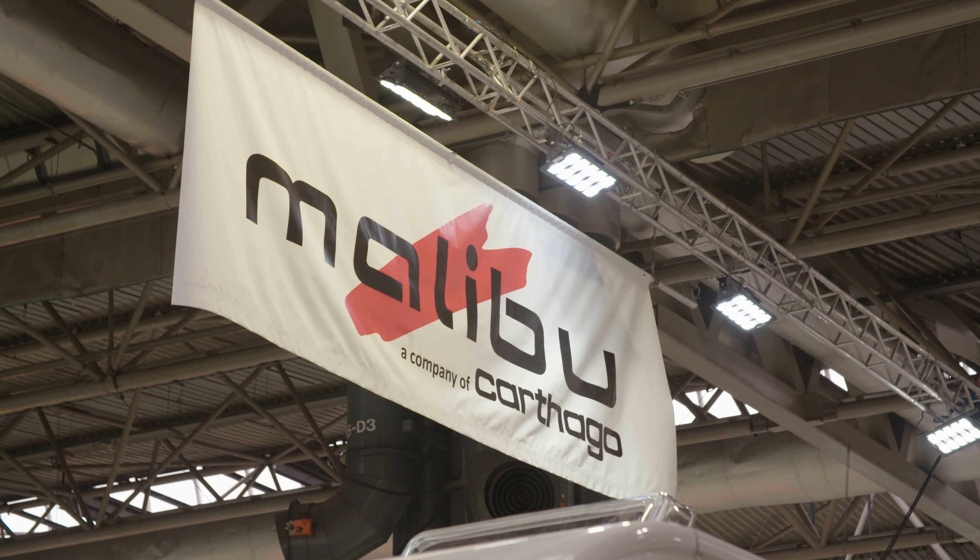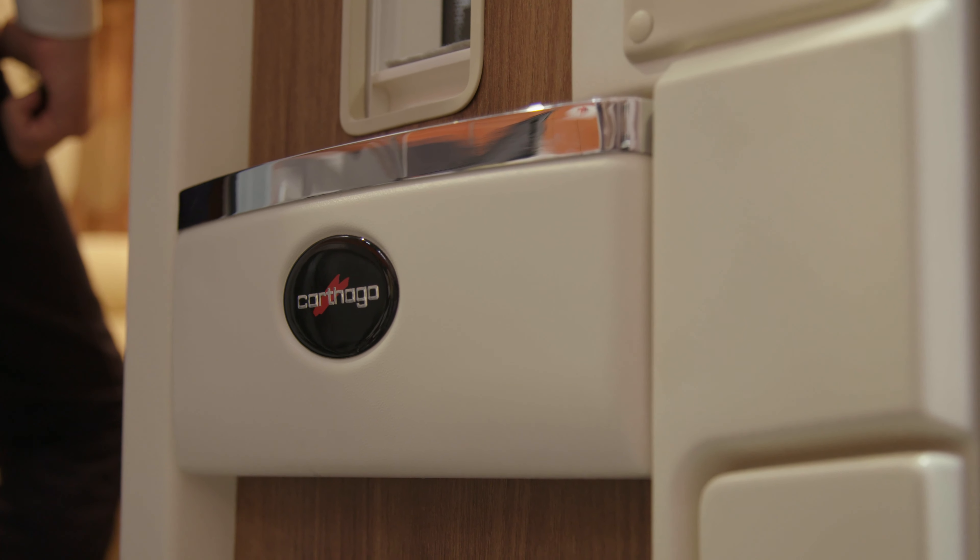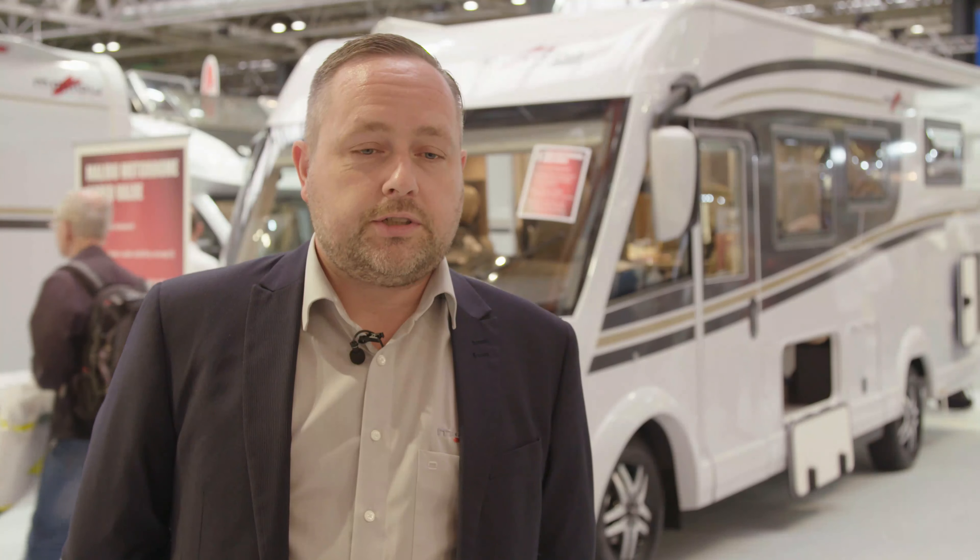Malibu was first introduced with the Cotago company back in the 1970s, which was the original panel van conversions. About five or six years ago they decided to reintroduce Malibu into the van market, and then three years ago into Europe they introduced the motorhomes as an addition to the main Cotago range.